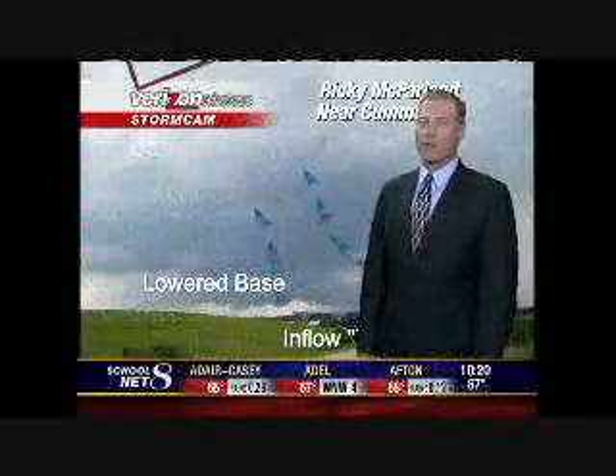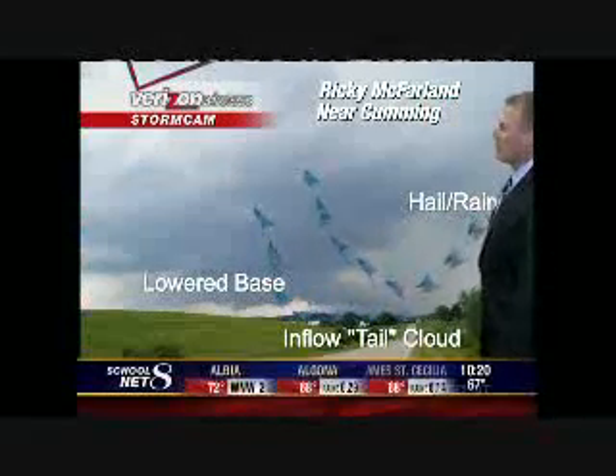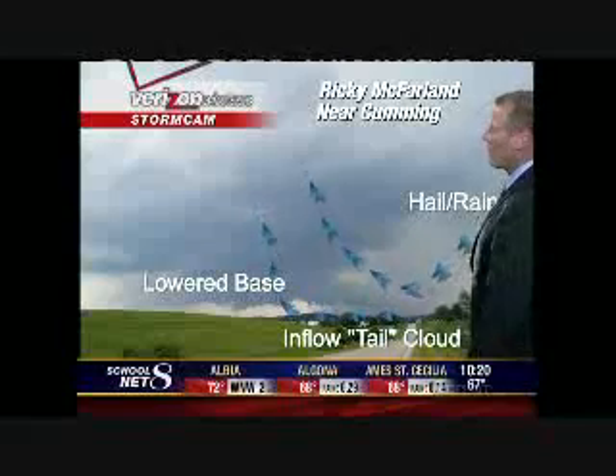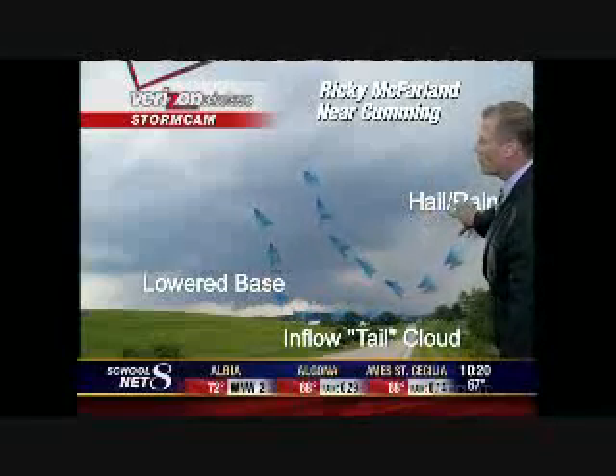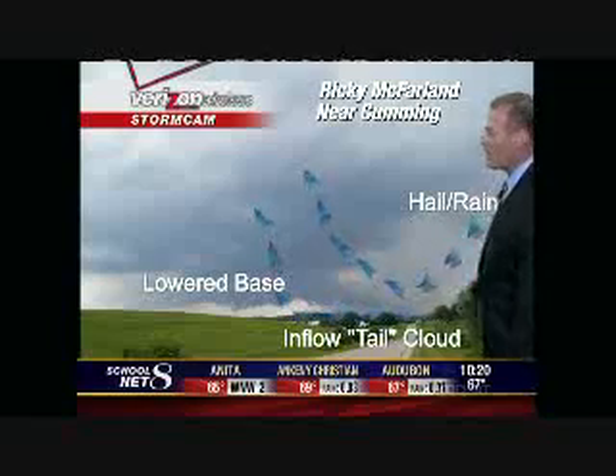Lots of nice viewer photos once again. Ricky McFarland taking this shot near Cumming — lots we can illustrate here of what's going on. We had the hail falling, some big hail.